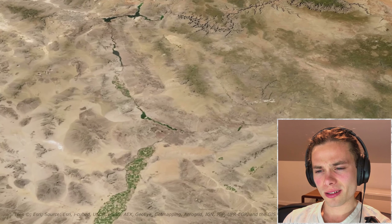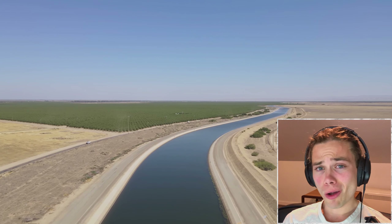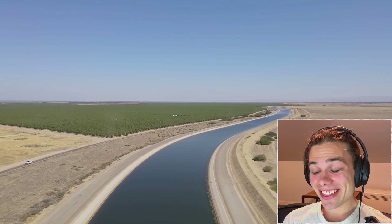Starting from the Parker Dam in Arizona, the Colorado River Aqueduct stretches for nearly 250 miles down towards Los Angeles, where it reaches Lake Matthews as a holding reservoir before the water is distributed throughout the state. In all, the Colorado River Aqueduct supplies water to more than 19 million California residents. The aqueduct outputs more than 1.2 million acre-feet of water per year, which is roughly one-fourth of all the water California receives as part of the Colorado River Compact agreement.